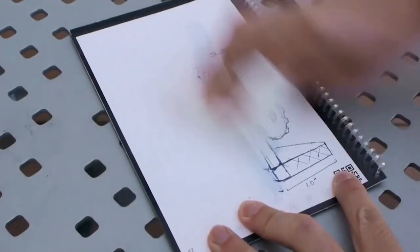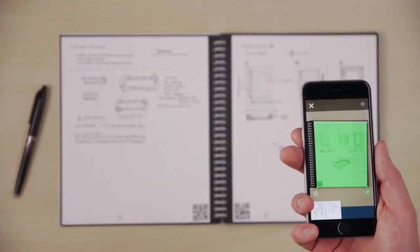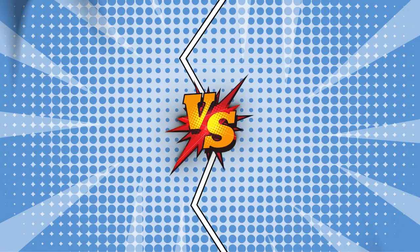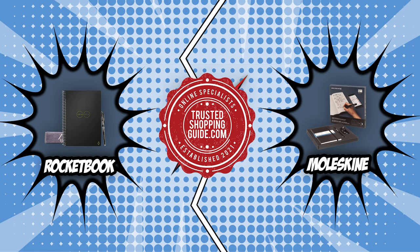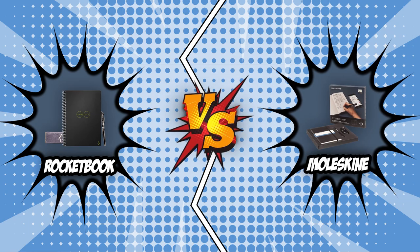There is something about handwritten notes that permanently imprints ideas and concepts in the brain even better than voice memos or typing. And for those people, smart notebooks are the perfect combination of old and new. We have chosen the top two competitors in our smart notebook review, the Rocketbook and the Moleskine. In today's brand wars, we pitted these two smart notebooks against each other so you can choose the best one for you.